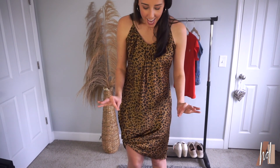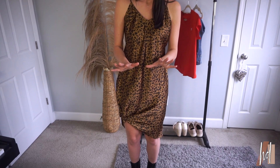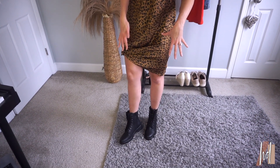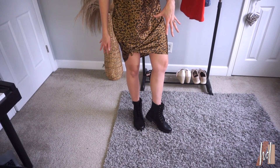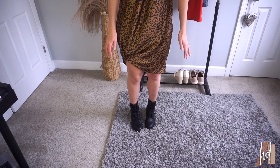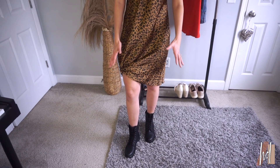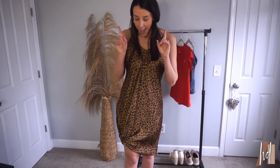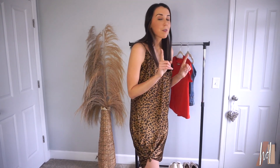I mixed it up and paired the dress with some combat boots from Target as well. They're so fun — I wish they were a little bit looser on the ankle area, but I think it looks so cute: kind of grungy paired with a really chic, pretty dress. I have some accessories too, so if you guys want to add some accessories, I got some from my closet — you might have some of these in your closet as well.